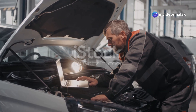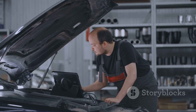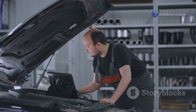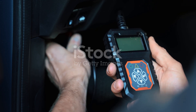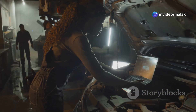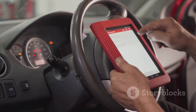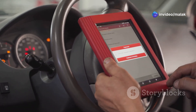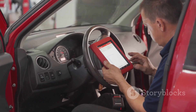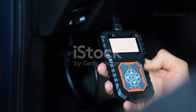Early detection is key to preventing more serious issues down the line. One of the most effective methods is to use an OBD2 scanner — a must-have for any car owner or mechanic. It provides a direct line of communication with your car's onboard computer system, allowing you to access information about the vehicle's health and performance. This tool connects to your car's computer and can read diagnostic trouble codes, or DTCs, stored in the ECU. These codes are generated when sensors detect an issue and can provide valuable insights into what might be going wrong under the hood. If the crankshaft sensor is malfunctioning, a specific DTC will be logged, alerting you to the issue. This early warning can give you the chance to address the problem before it leads to more severe engine damage or a complete breakdown.